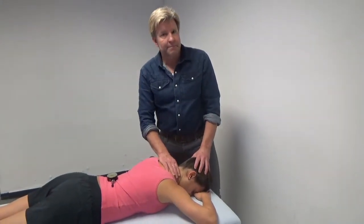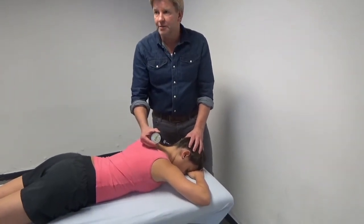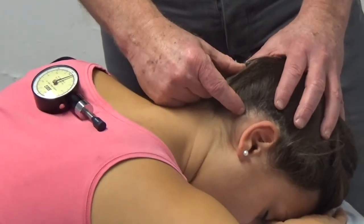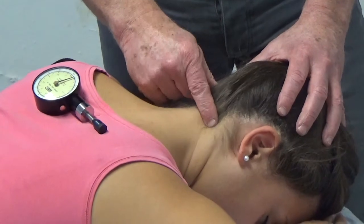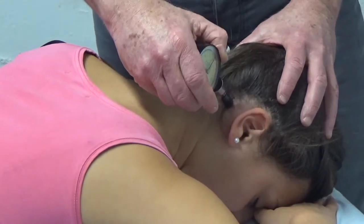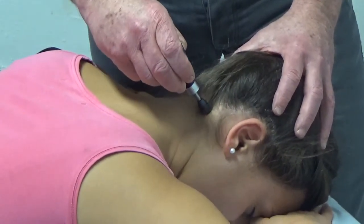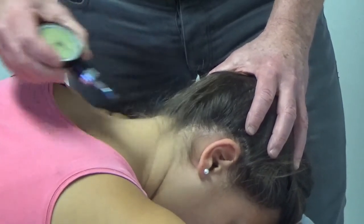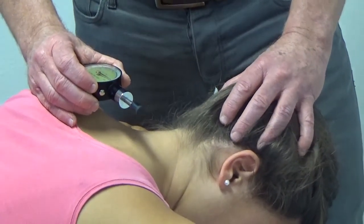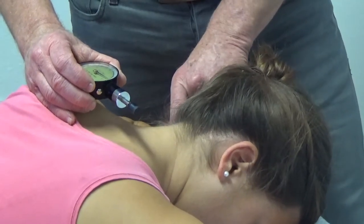The first measurement was the Pain Pressure Threshold. We used a Wagner mechanical pressure algometer from Greenwich, UK, at two points. Firstly, 2.5 cm medial from the ear, where we palpated the greater occipital nerve and measured the pain threshold. We also measured on the ligamentum nuchae — three times each. The patient received 30 seconds of rest between sides, and we repeated the measurement on the other side — the greater occipital nerve and ligamentum nuchae on the left side as well.